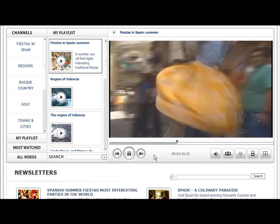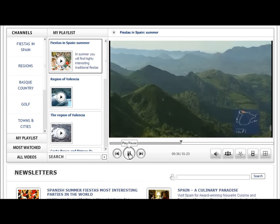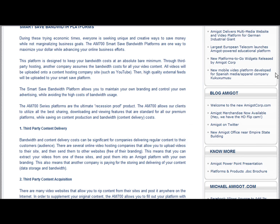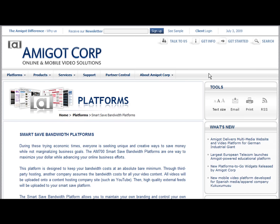The platform also allows you to avoid the high cost of bandwidth usage. The SmartSave platform is the ultimate recession-proof product. To learn more, visit amigot.com/smartsave.